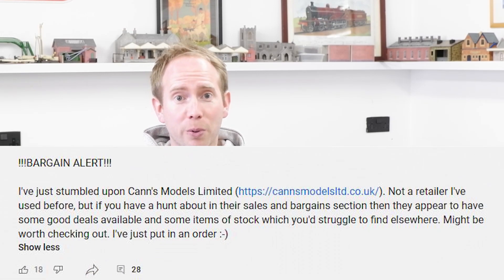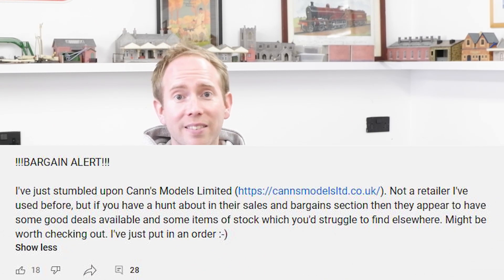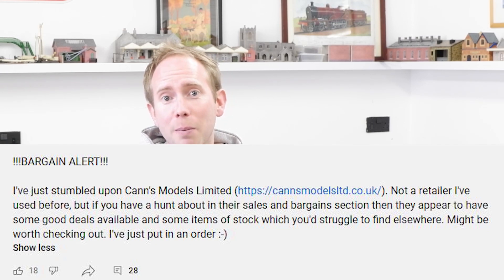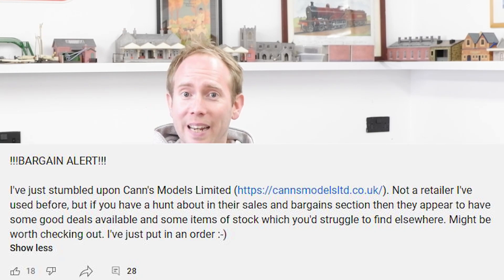The post said: 'I've just stumbled across Canns Models Limited. It's not a retailer I've used before, but if you have a hunt about in their sales and bargain section they appear to have some good deals and some items of stock which you'd struggle to find elsewhere — might be worth checking out. I've just put in an order.' After posting that I went back and realised I'd only looked at the sales section and completely ignored the non-sale items, but even those prices were really good — a Hornby Sentinel for under £50 and LMS Coaches for £25. So I put in another order and got another order number.